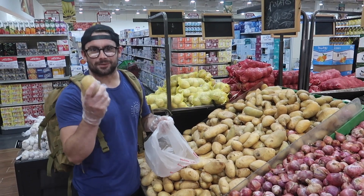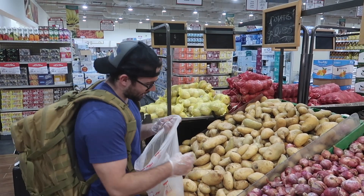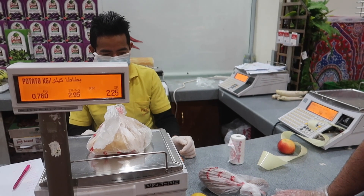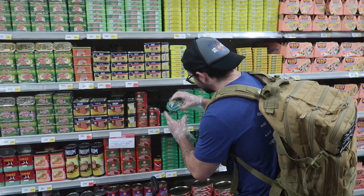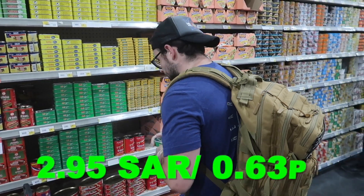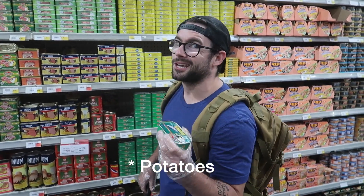First up we're going for potatoes — 2.9 reals per kilo, so I think I'll just get two potatoes. That's nearly three reals, so we might have to go for just one. We'll probably go for sweet potato, so it looks like we're having sardines and sweet potato for lunch.